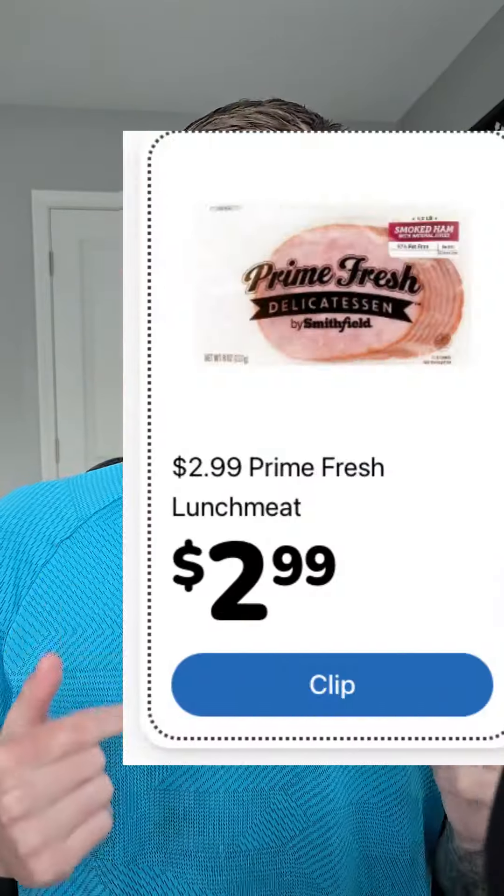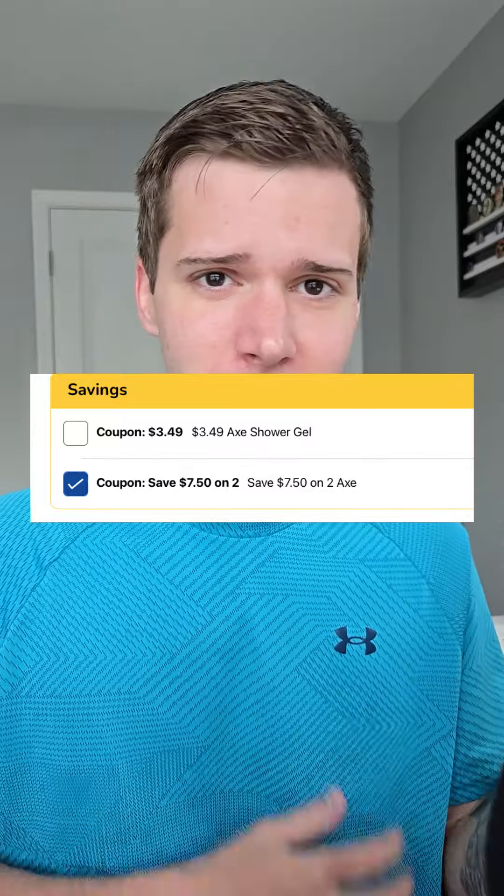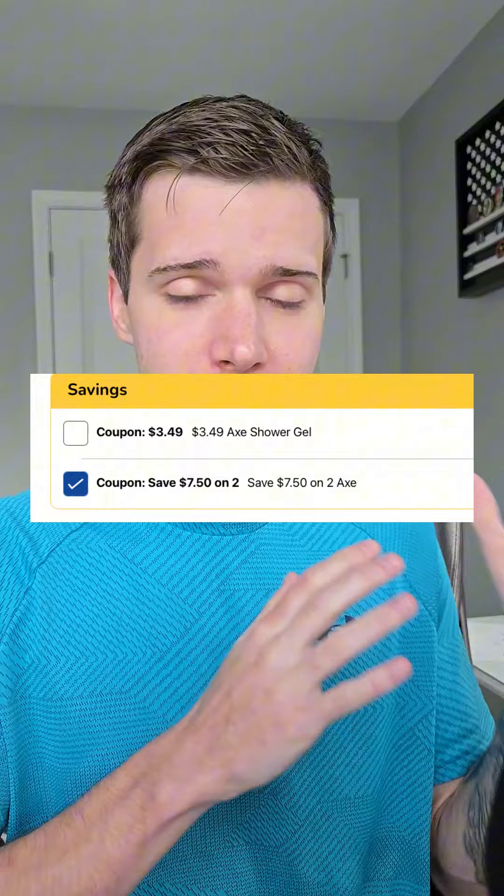This is normally 10 bucks for some lotion and you're getting it for $1.99. Prime fresh lunch meats are $2.99 each — a good price. Red Baron pizzas are $2.99. Kroger apple juice is $1.49. The Axe body wash is on the weekly digital for $3.49, and we have a $7.50 off Kroger digital coupon when you pick up two. Your mileage may vary because Kroger can get a little wonky with coupons valued more than the product, but either way it's still a really good deal.